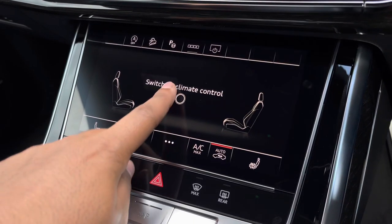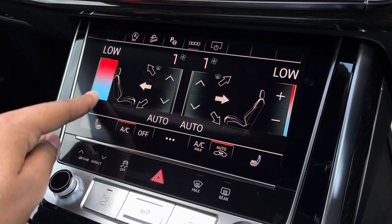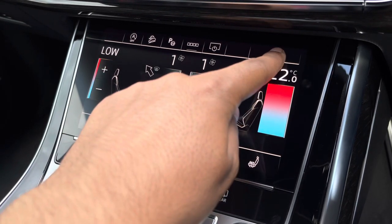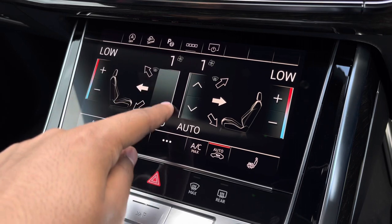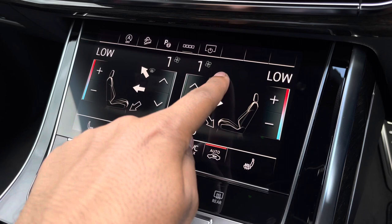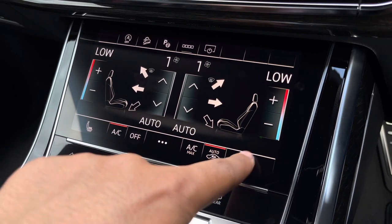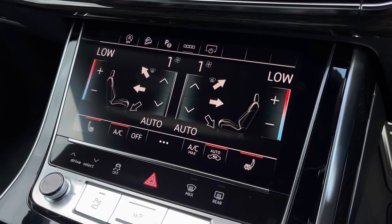Moving down, we have the display for the deluxe 4-zone automatic climate control, with separate controls for the driver, passenger and rear passengers. You can easily change the temperature, fan speed and direction on the move without taking your eyes off the road. We also have the added benefit of heated front seats, which comes in really handy especially on those cold winter mornings.